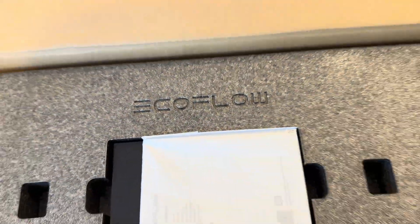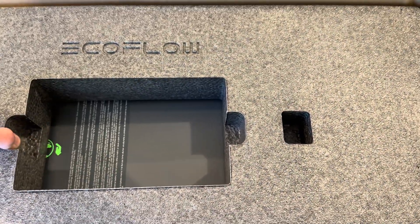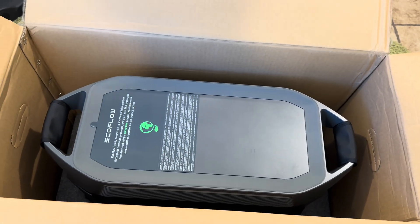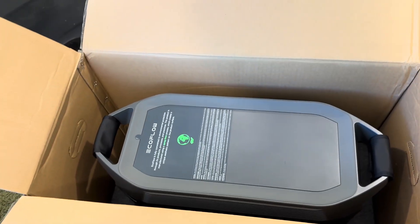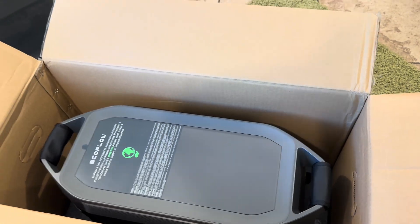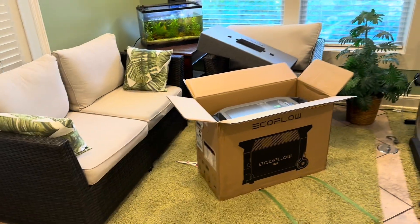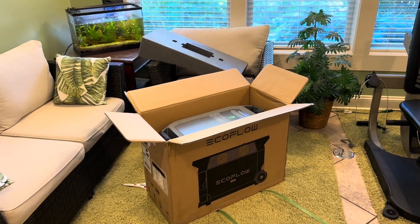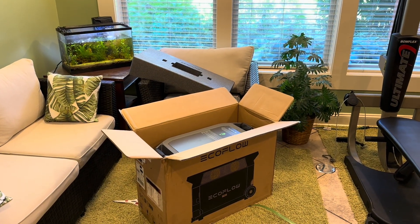I just got it open and check that out — that is some really cool packaging. So far unpackaging it I'm assuming this is cords, the manual and stuff like that. This is going to look absolutely awesome. I can't even lift it with one hand — it is incredibly heavy but also incredibly big and looks absolutely awesome. I am so excited about this. This is going to be a game changer for the room and I'm really excited to be able to work with EcoFlow — I've been interested in working with them for years.